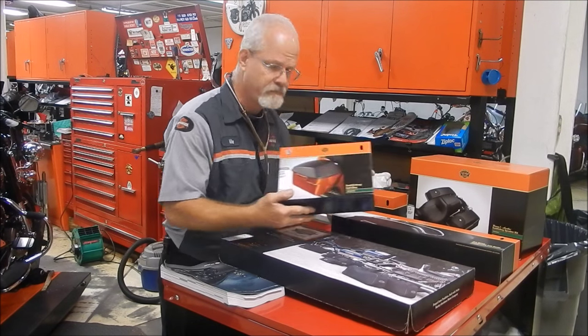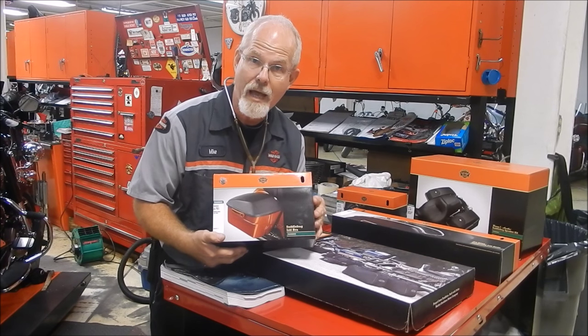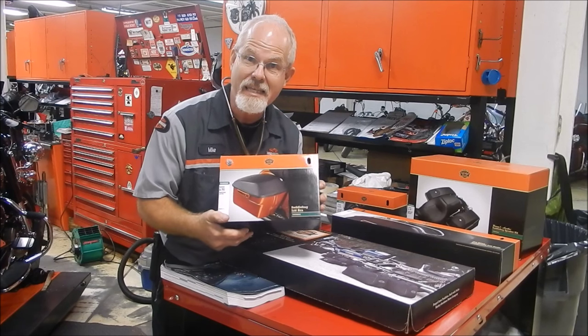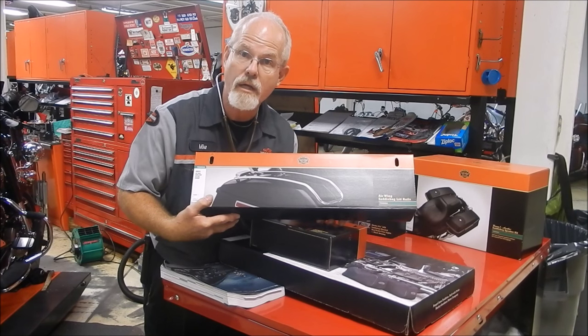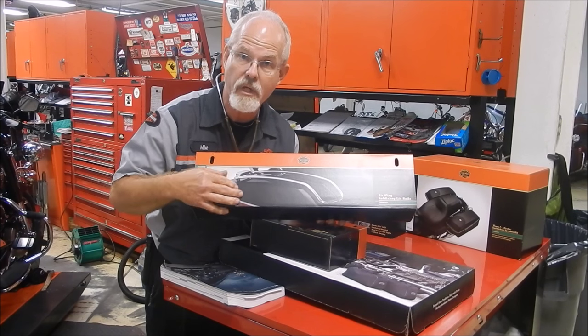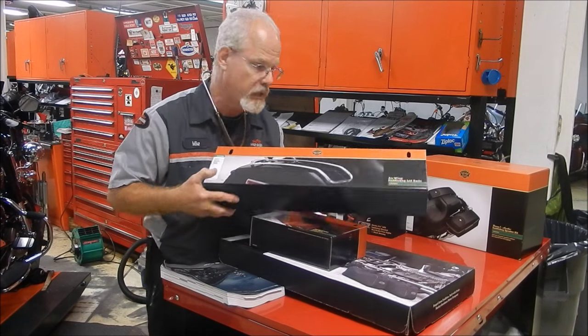To protect your saddlebags, they have saddlebag lid bras. I can count how many times I've seen a heel mark on the top of saddlebag lids — this kind of helps protect. If you want to go a little further in protection and function, how about a rail? You put the rail on top, it protects the top, and also gives you another place that you can bungee something on going down the road. The protection and the chrome accent is really nice.